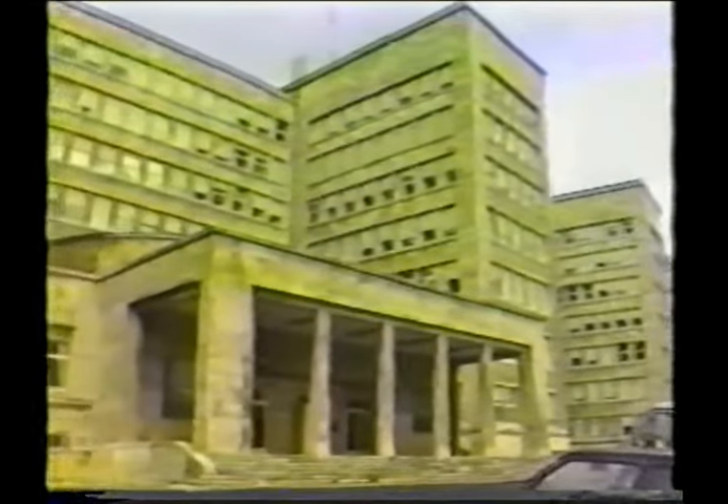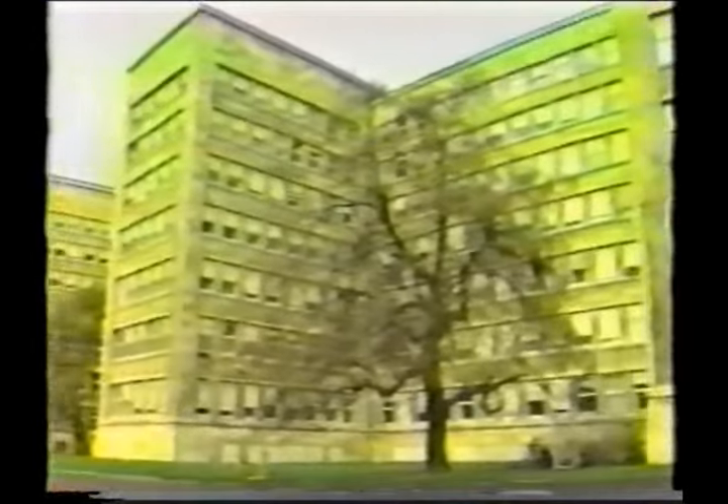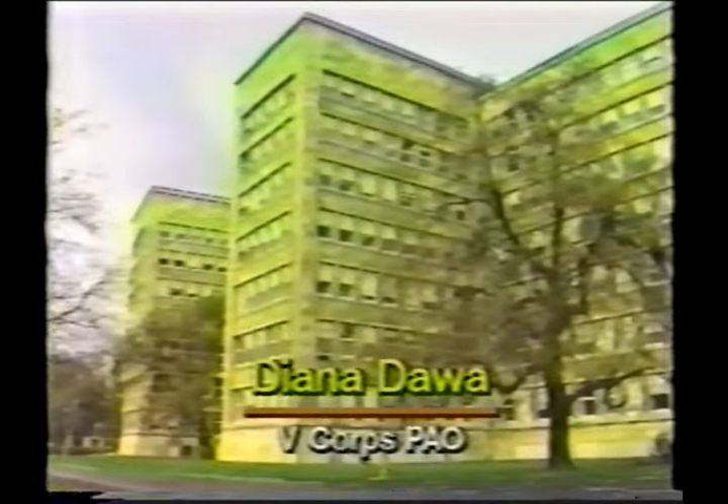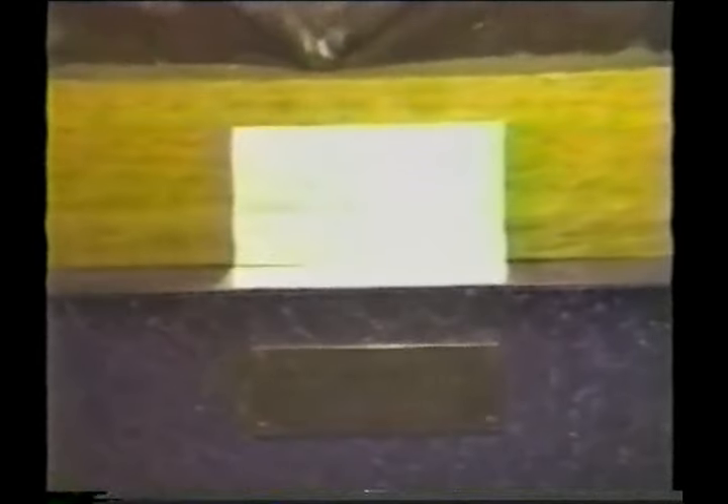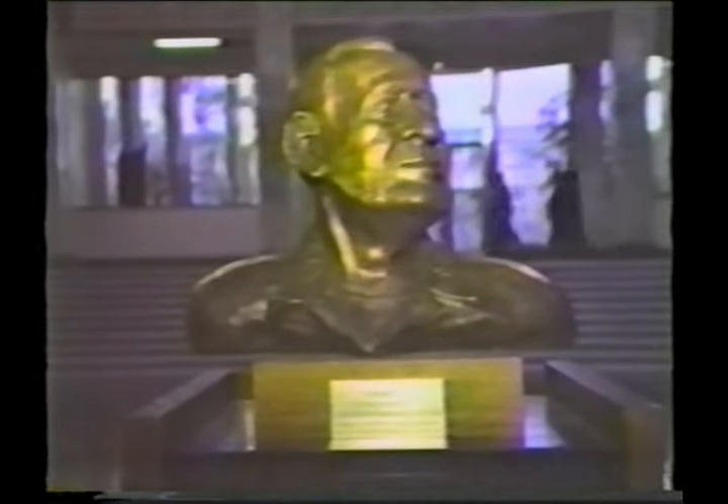This allowed them to put it up in about 18 months, which was remarkable for a building of this size. It wasn't until 1975 that the building came to be called the Abrams Building. It was rededicated in the memory of General Creighton W. Abrams, a former Army Chief of Staff and distinguished Battalion Tank Commander during World War II. He was the commander of 5th Corps from 1963 to 1964.